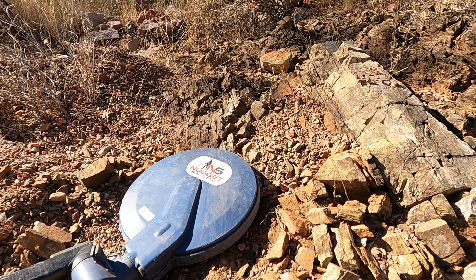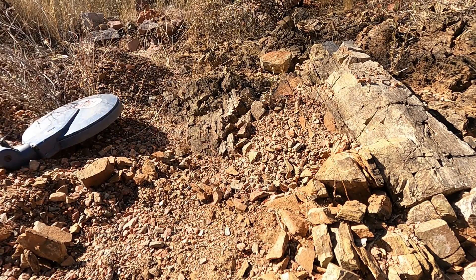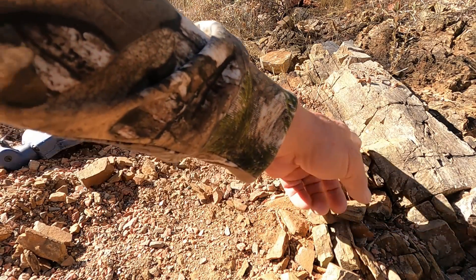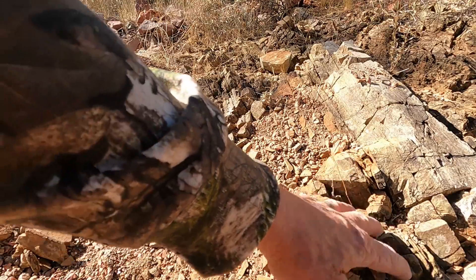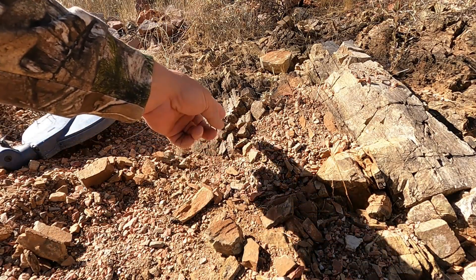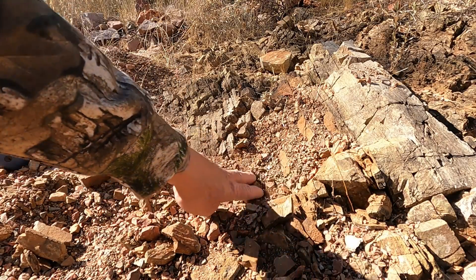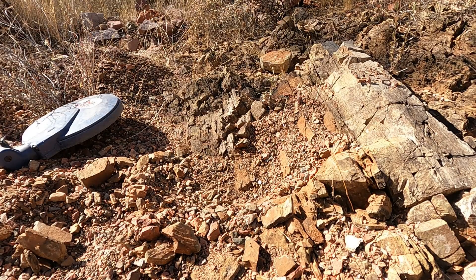Schist is a metamorphic rock formed by heat and pressure from slate, shale, stuff like that, and it produces schist. It breaks up in what we call layers called foliation, so these cracks right here — it's like a deck of cards almost. These gravels come over the top with metal and gold in it and it gets caught in there. I thought I heard a second target, I'm going to check here.